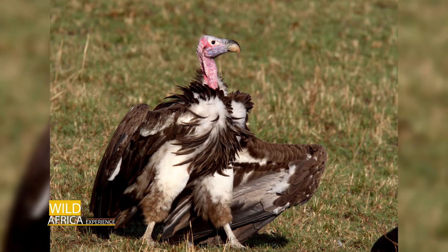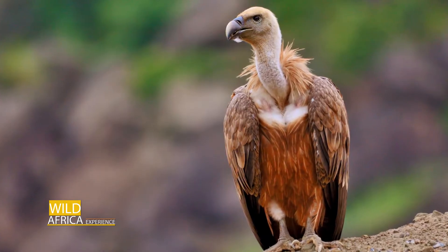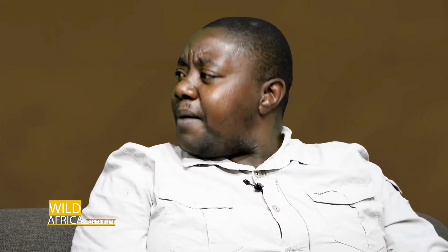There are different species and types of vultures: we talk of the lappet-faced vulture, the white-backed vulture, the griffon vulture, the Egyptian vulture, the cape vulture, the hooded vulture, and all those.